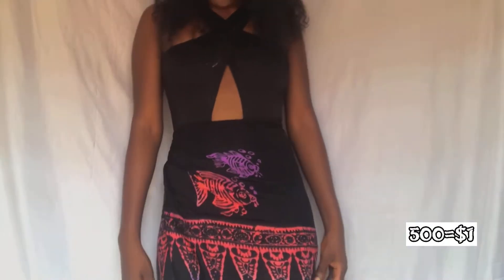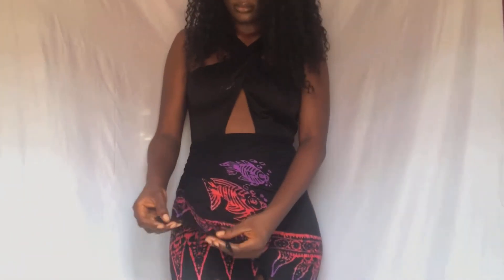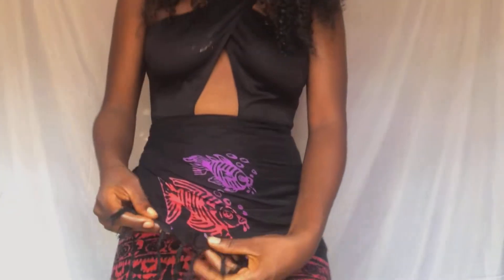You guys can see it. It has some material and detailing — like a tattoo print or something. I'm not sure if you can see it clearly.